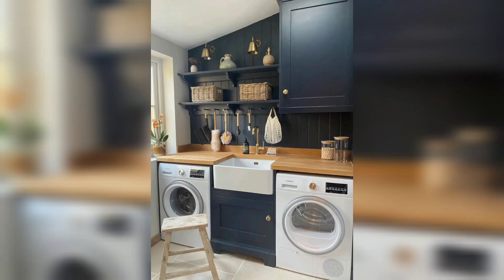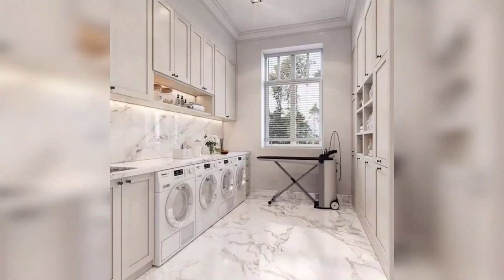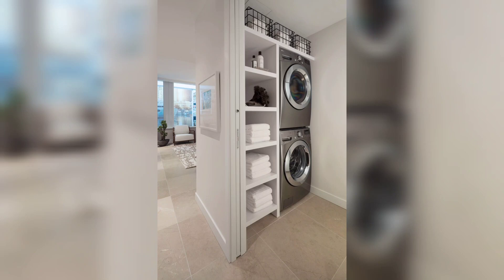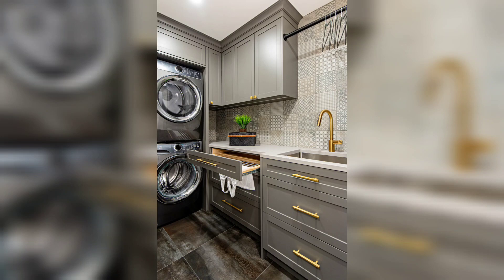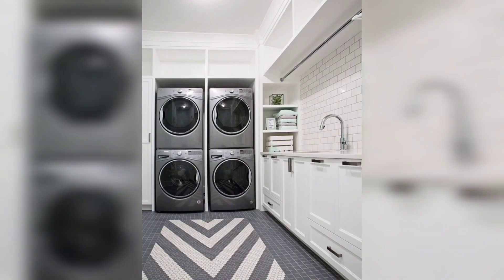Laundry rooms are dedicated solely to doing laundry, but it often makes sense to incorporate several functions into a single room. In a house recently designed, an open laundry area was combined with a mudroom. It's actually a small laundry room, but it feels larger because there aren't tons of walls — it's mostly cabinetry that frames the room.